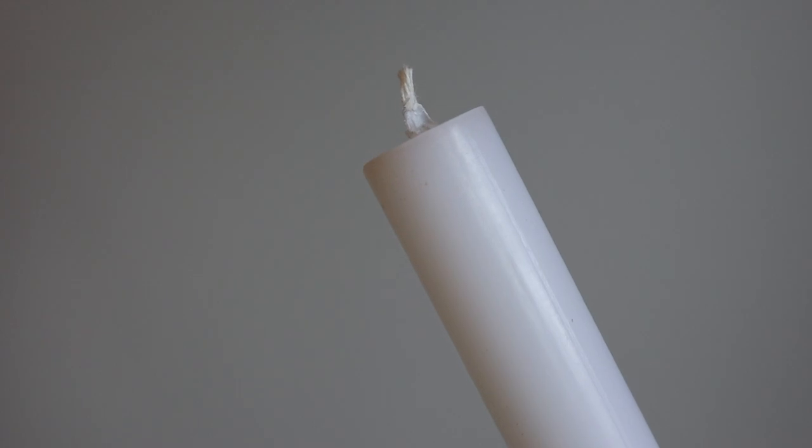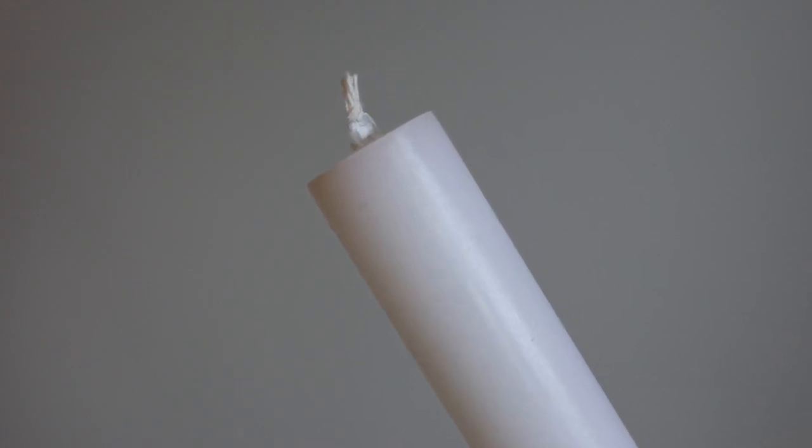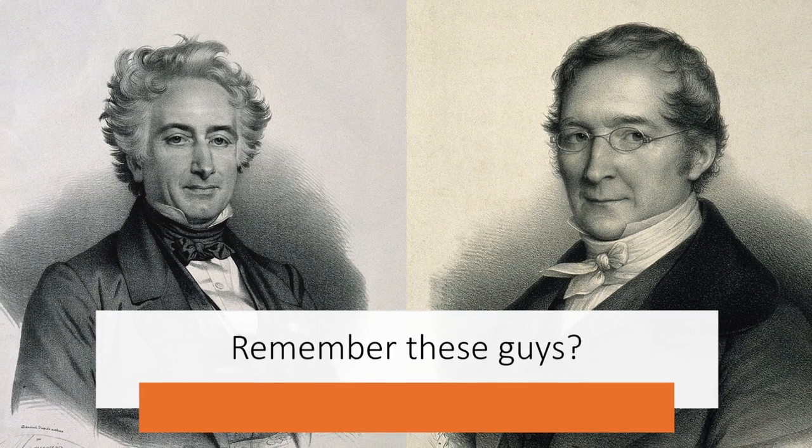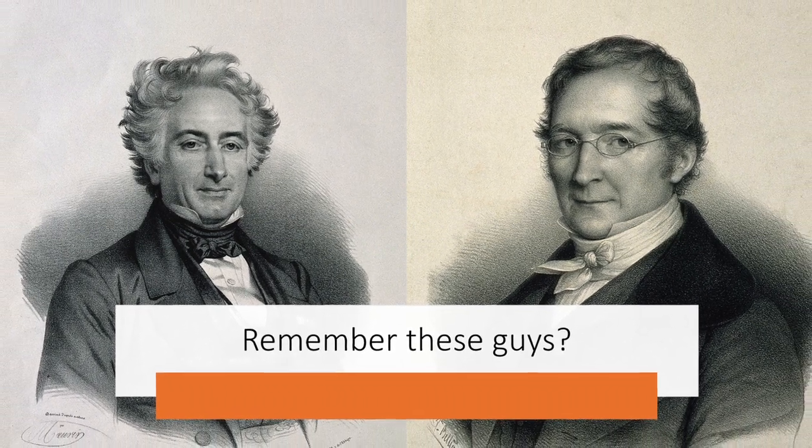Paraffin could be used to make inexpensive, high-quality candles. They were a bluish-white wax, burned cleanly, and left no unpleasant odor, unlike tallow. A drawback was that the early coal and petroleum-derived paraffin waxes had a very low melting point. This was soon overcome by adding the hardener stearic acid.